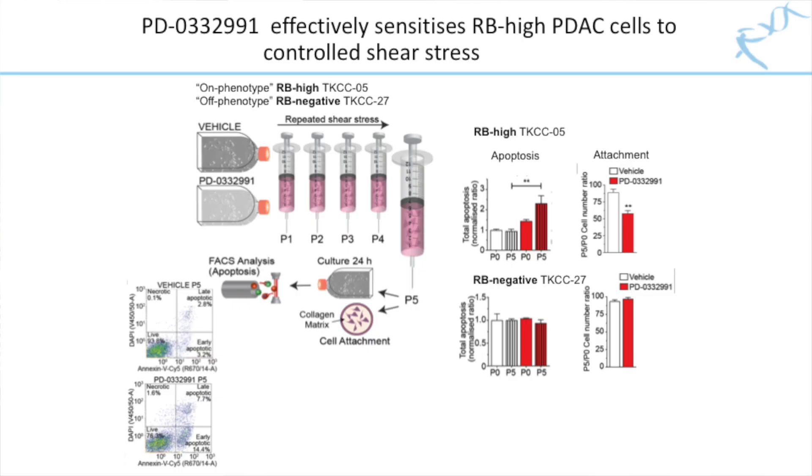We also showed how palbociclib could inhibit the spread of pancreatic cancer to distant tissues. As they spread through the bloodstream, cancer cells are placed under physical stress, or what is called shear stress. We showed that when treated with palbociclib, RB-high tumor cells became very susceptible to controlled shear stress, making it more difficult for them to thrive in the blood and to survive and spread to distant organs.